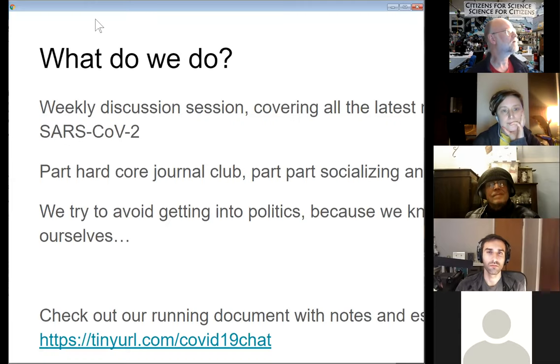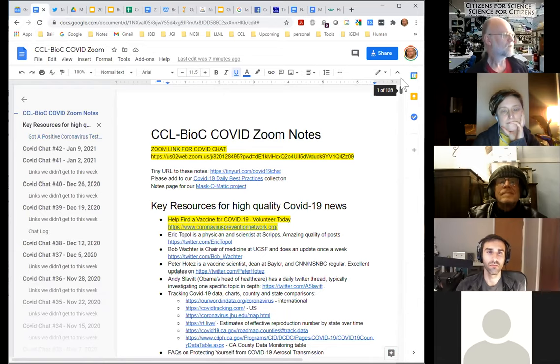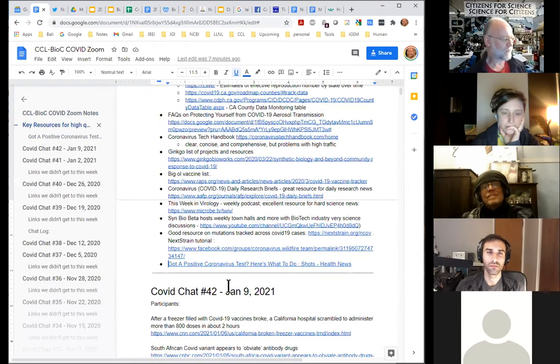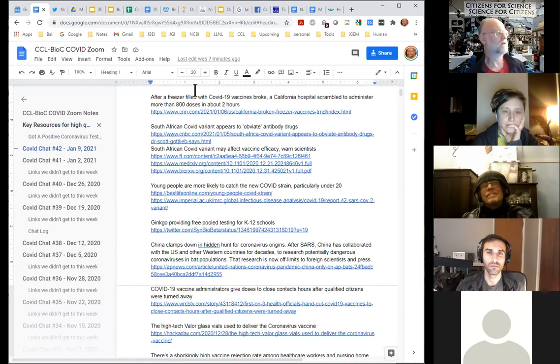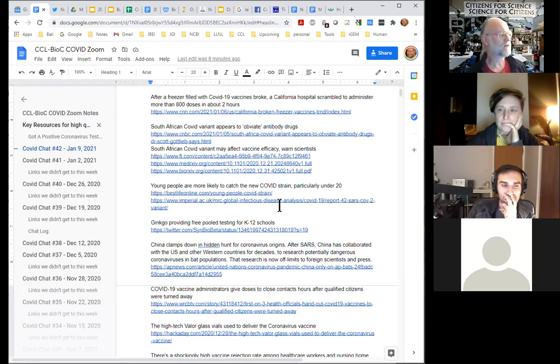We've already put together a section for January 9th — the next Saturday coming up. There's a story about a hospital whose freezer broke and they were able to vaccinate 800 people in two hours. There's news about the South African COVID variant that might cause problems with some antibody-based drugs and vaccines. And Ginkgo is starting a new project to do pool testing for all K-12 schools — lots of interesting stuff.